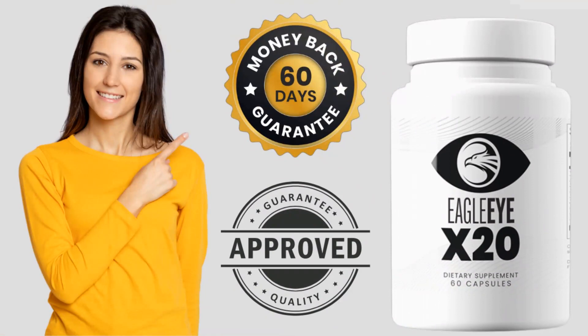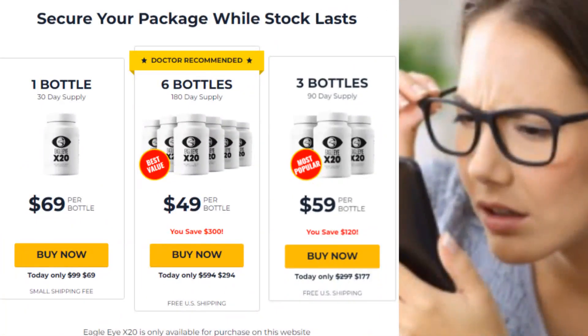There is something very important about this product that you need to know before you buy it: you can test Eagle Eye X20 for 60 days, and if you don't have any results or if you don't like it for any reason, they return all your money, no questions asked. But remember that you need to take the treatment seriously — by taking Eagle Eye X20 daily, you can increase nutrient levels in the blood, allowing you to stop wearing glasses or contact lenses without resorting to invasive treatments or laser eye surgery.